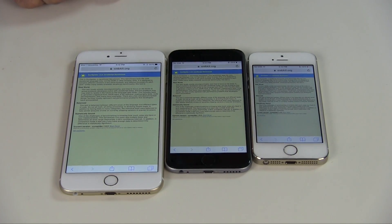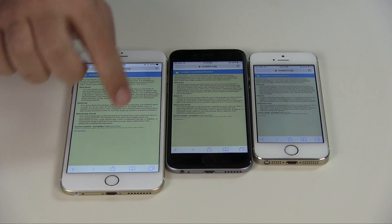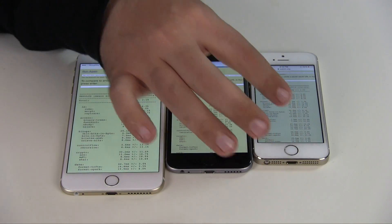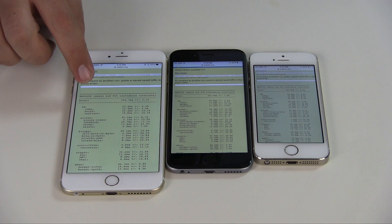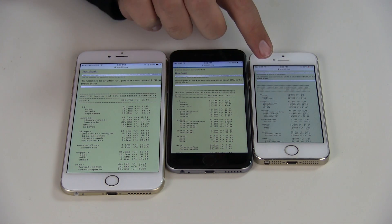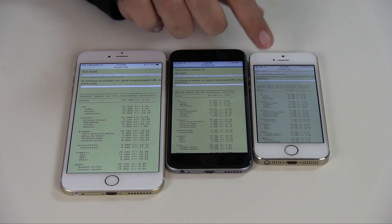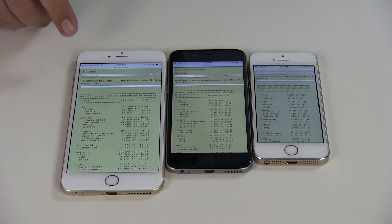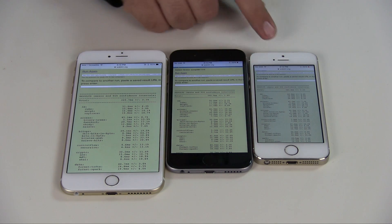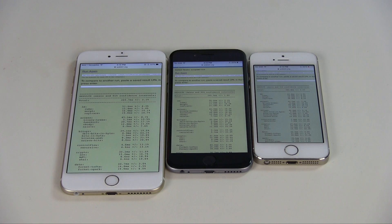Now we're doing the JavaScript rendering. This is a SunSpider test. They're all really fast. We have a total of 369.7, 395.9, and 58.8 — the lower is better. This one is the lowest. The iPhone 6 Plus does win by a narrow margin over the 6. The iPhone 5S, again, still does really respectably.